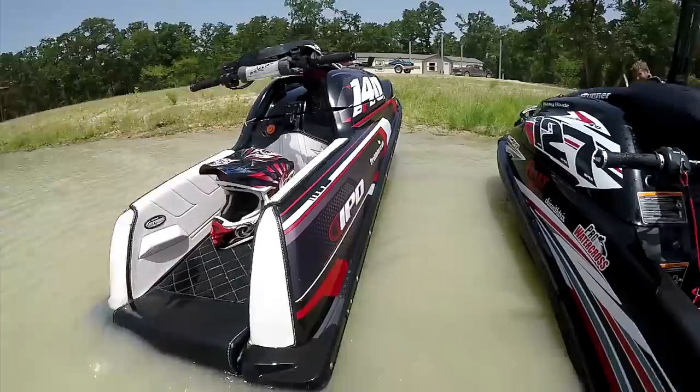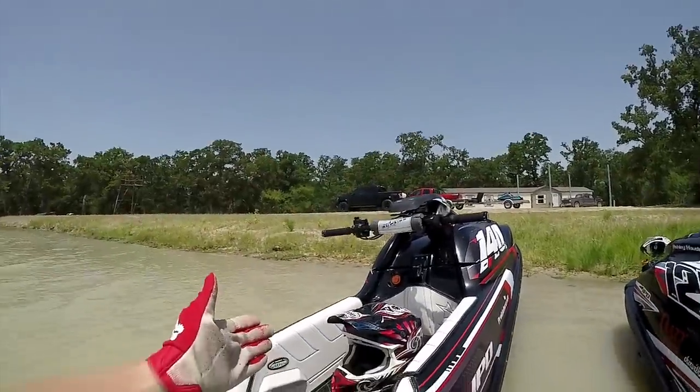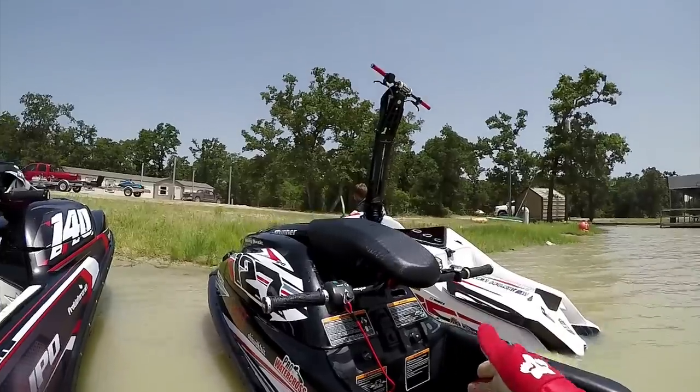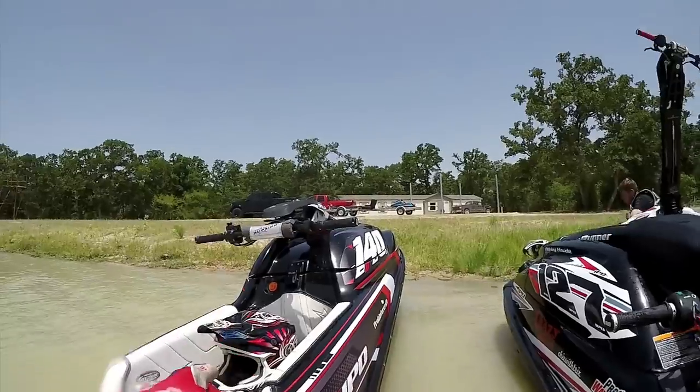So you're interested in buying a current model year ski. You've got the Kawasaki SXR 1500 four-stroke and you've got the Yamaha Superjet — this is a two-stroke, that is a four-stroke.